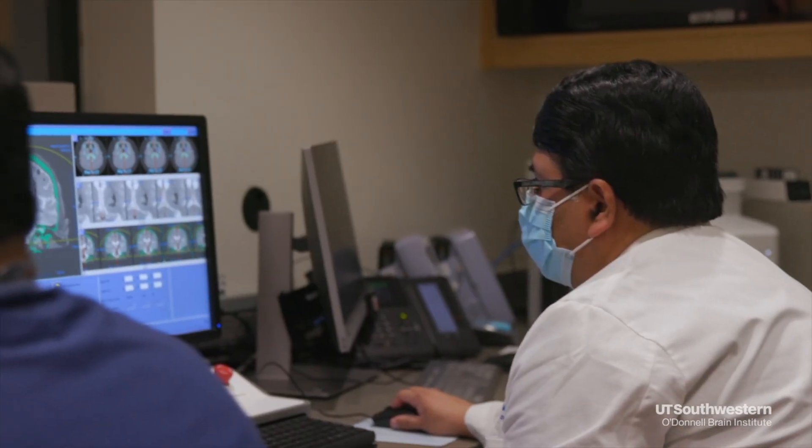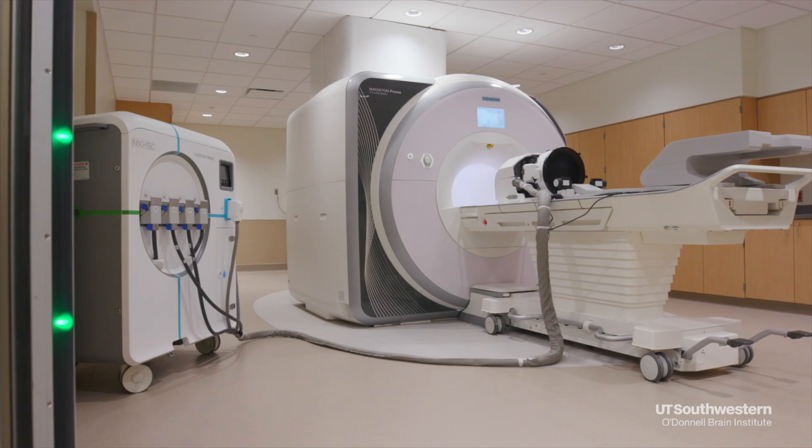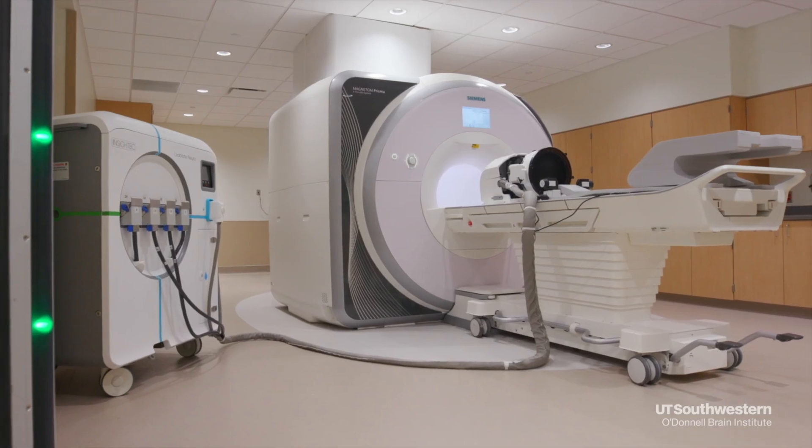Lesioning procedures, on the other hand, work by creating a tiny destruction within a very highly selective brain region thought to be responsible for the movement disorder. Generally speaking, it's done either through radio waves, called radiosurgery, or through sound waves, called focused ultrasound.